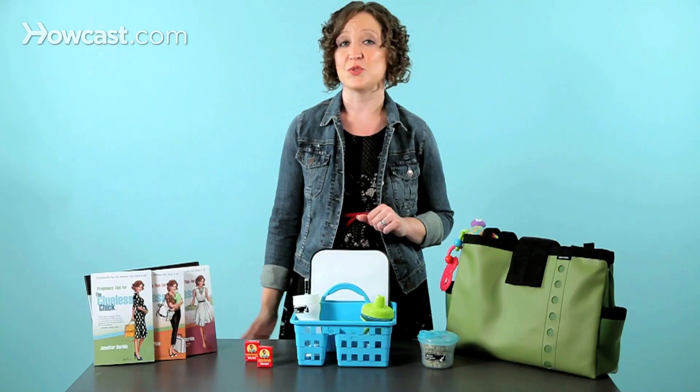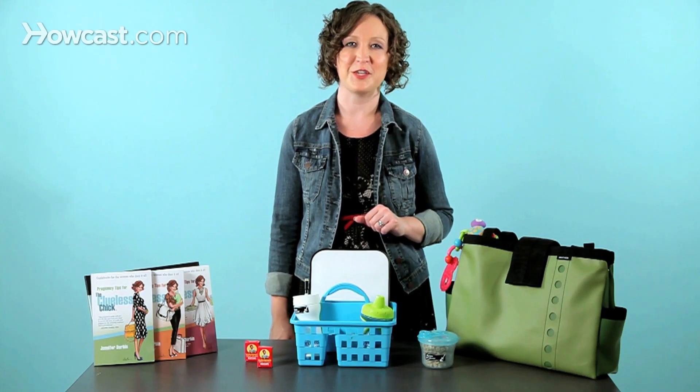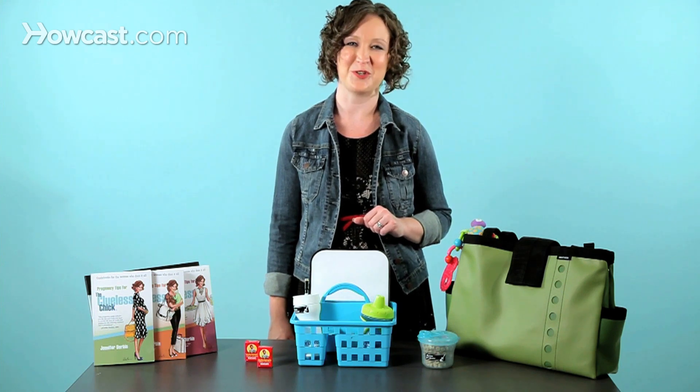And never forget a bag for trash. Keep a zip top bag in the front seat for any wrappers or other trash. And always have wipes handy so you can wipe your little one's hands, mouth, or whatever they get dirty. So do a little planning, have a little variety, and make your car ride much more comfortable for your toddler.